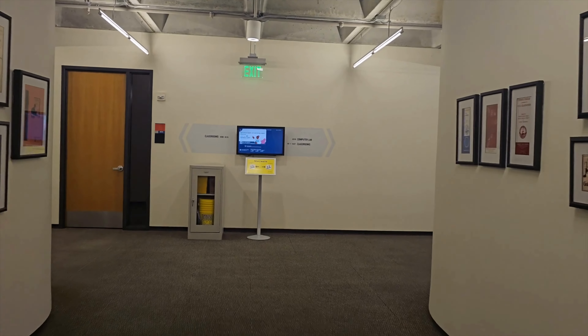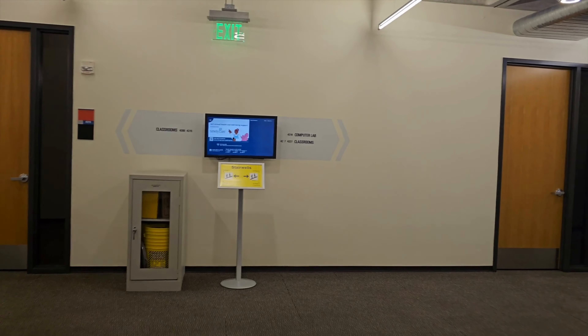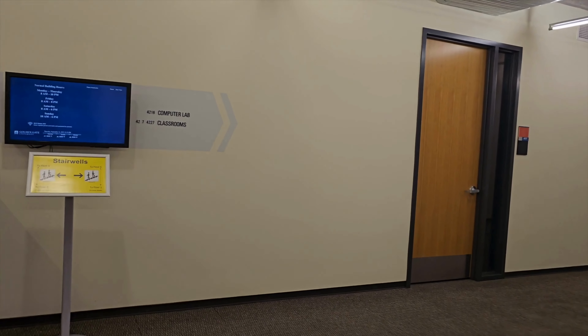The classrooms have automatic light sensors. You just walk in and the lights will automatically turn on, which saves a lot of electricity.